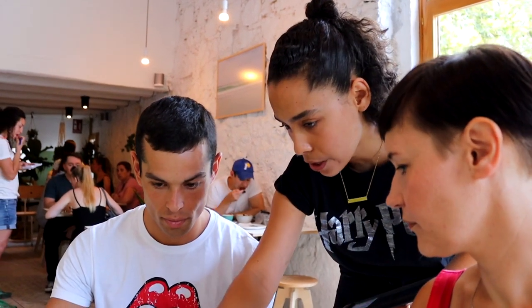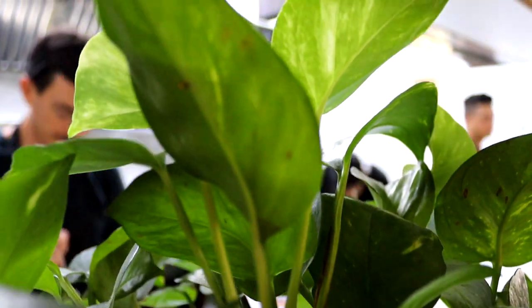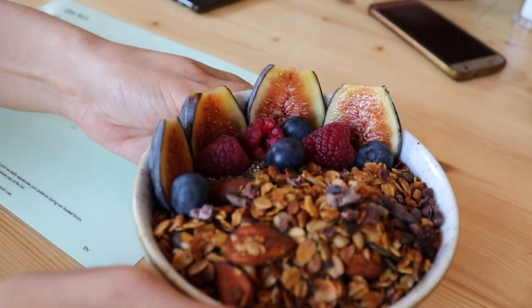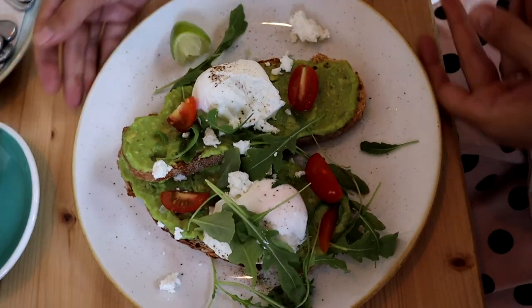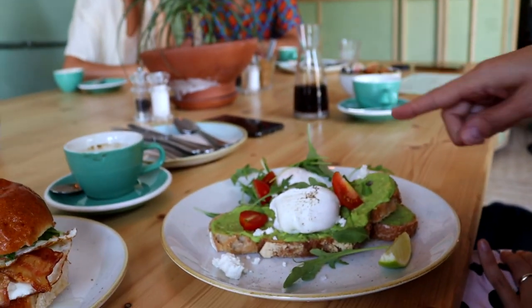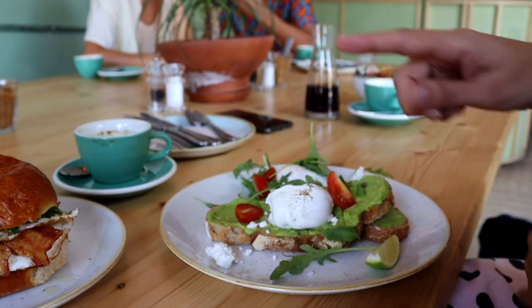So we can get all the toppings and everything on top, like homemade granola. I just saw coconut — it's really nice. So I've got some poached eggs and avocado on a sourdough, some feta cheese, some cherry tomatoes.